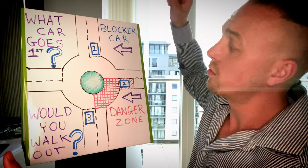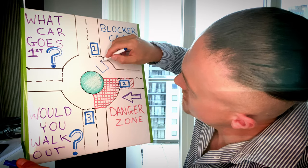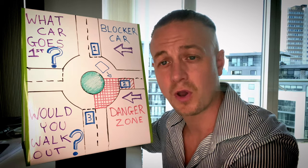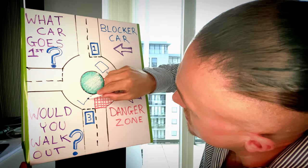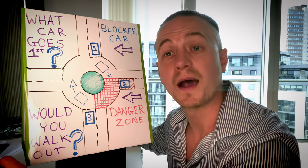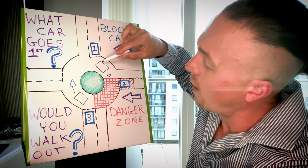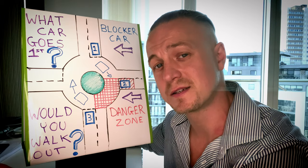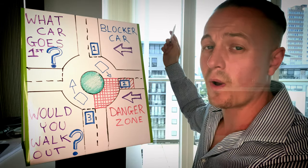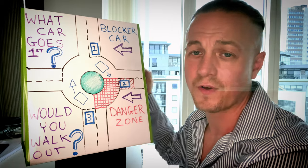We've called car number one the blocker car. So if car number one has started to enter the roundabout, which prevents car number two from going, this gives us — car number three — an opportunity to go as well. Providing that we've timed this correctly and car number one has not entered into the danger zone yet, this is our chance to go. So the simplistic way of answering the question is: is there a vehicle in the danger zone?